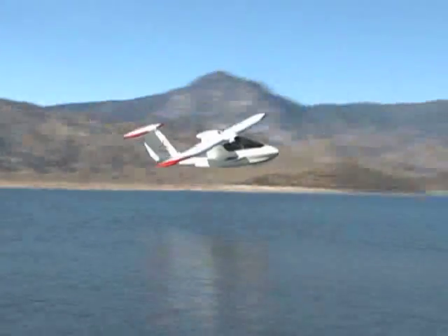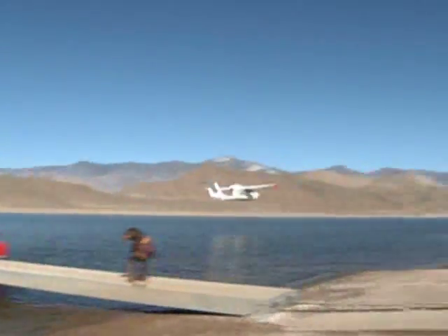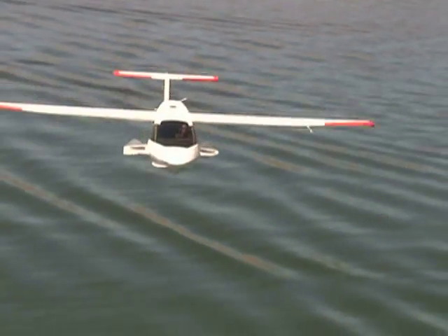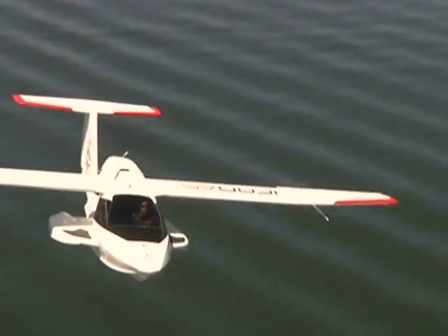Hawkins set out to build the A-5 after the FAA changed the rules by establishing the sport pilot license and the LSA, a new category of plane. Now, more people can earn their wings.